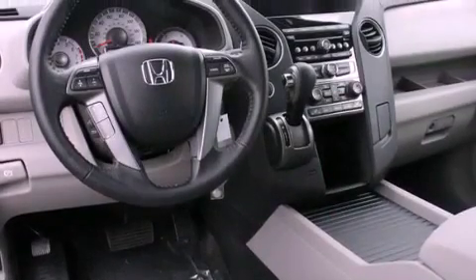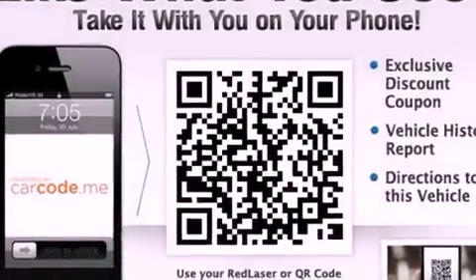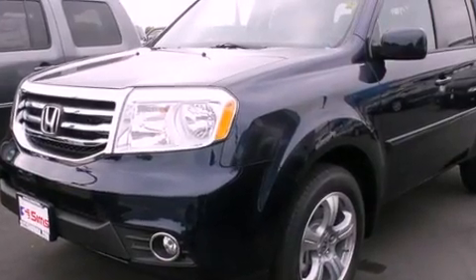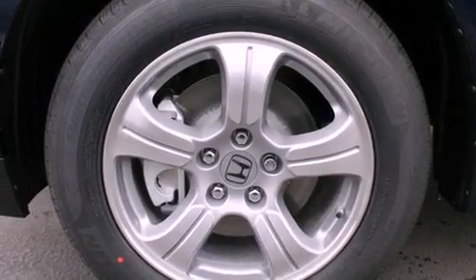The following features are also included: air conditioning with automatic climate control, cruise control, steering wheel controls, a leather-wrapped steering wheel, tinted glass, a traction control system, an anti-lock braking system, heated side-view mirrors, a home link feature, and fog lamps.